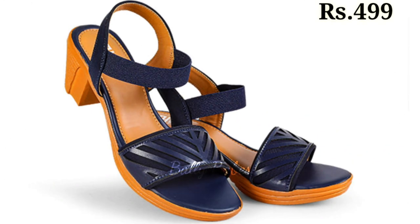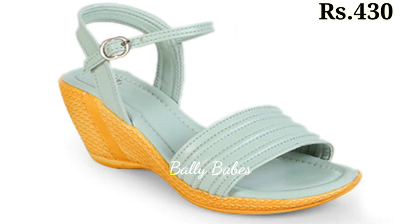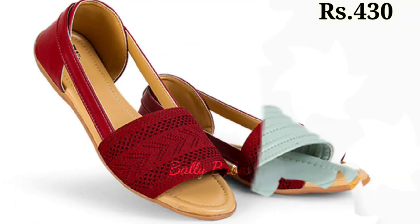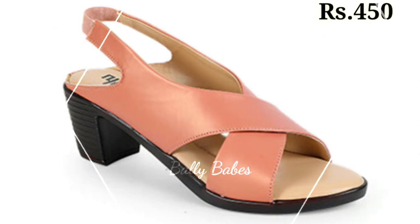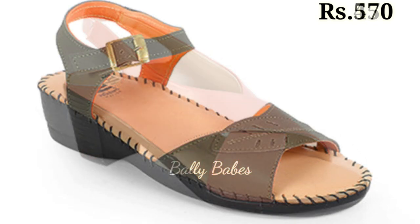Finally, we have the versatile ankle boots. This style is a favorite for both casual and formal occasions and can add a touch of edge to any outfit. Ankle boots come in a variety of designs, from the classic Chelsea boot to the trendy western boot.